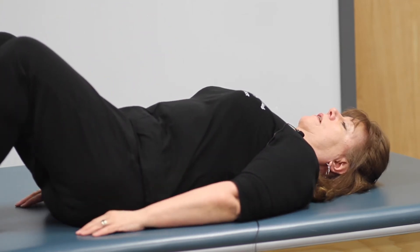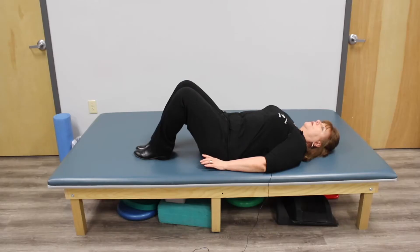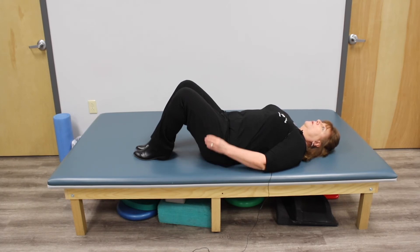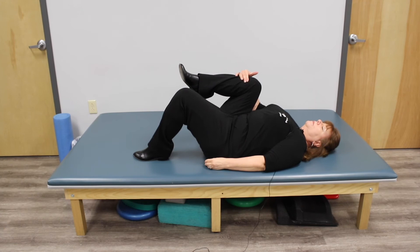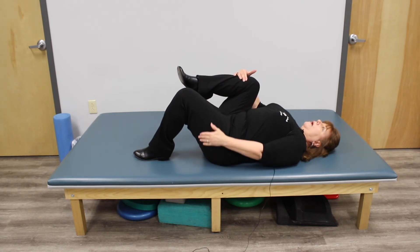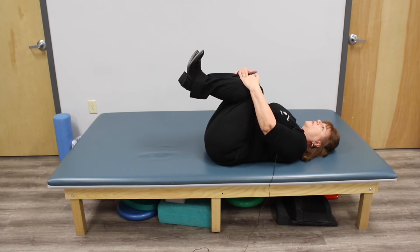As you get better at this, you might want to try bringing both knees to your chest. The caution here is that you lift one leg at a time. So you're going to breathe in, blow out, bring one knee to your chest, hold it there, breathe in, blow it out, bring the other knee to your chest, and hold that position. This position will give you some relief in your lower back.